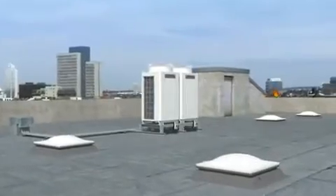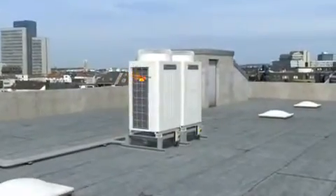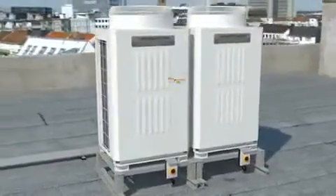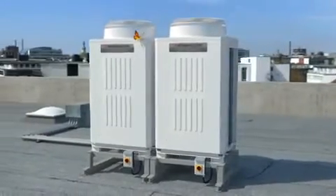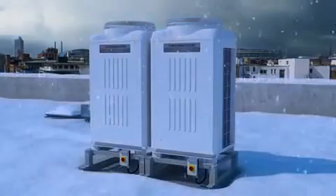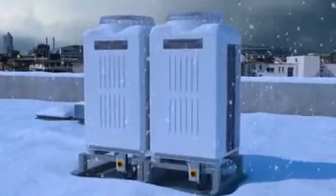The space-saving R2 outdoor unit from the CityMulti VRF range ensures an all-round pleasant climate throughout buildings. These units perform three functions: they cool, they heat, and they provide hot water. While doing so, they act as a heat pump, removing heat energy from the outside air, even at sub-zero temperatures in winter. And that saves money the whole year round.